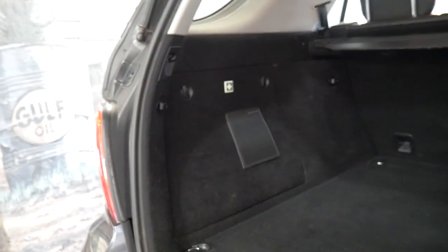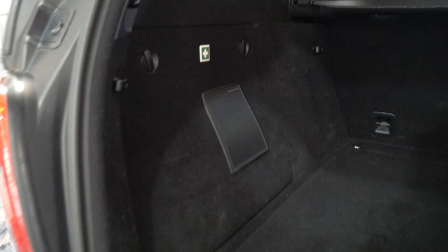Harman Kardon sound upgrade as well, which gives you the subwoofer in the back and some nicer speakers, as well as a factory sunroof. Fold-down rear seats are obviously standard.